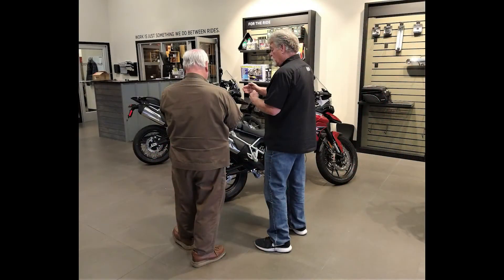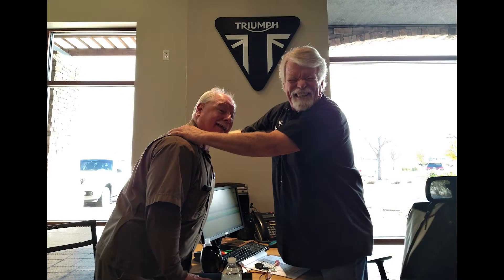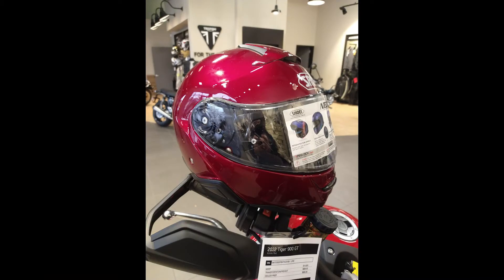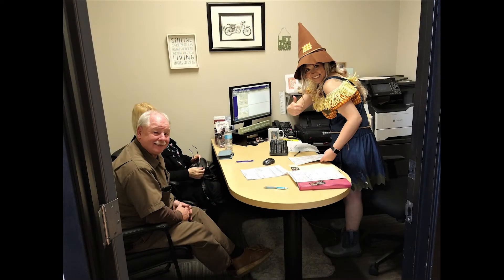After Tony answered all the questions that Mr. Bill had on the Tiger, he stepped over to the desk to talk to Joel about the parts and accessories that he might want to add. Negotiations with Tony seemed to be going well — I was kind of worried it might not — but in fact it went pretty well. Mr. Bill even got a Shoei Neotec 2 thrown in with the deal. Good job Tony. Now the only thing that was left was to do the paperwork.